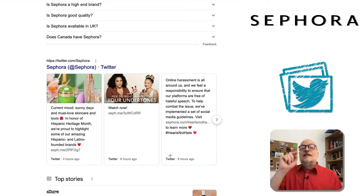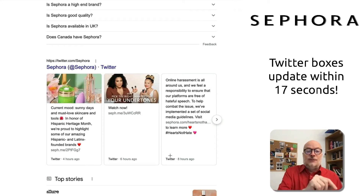In fact, these tweets, if you have the Twitter boxes, will appear on your Brand SERP within 17 seconds, because Twitter feeds directly into Google for this particular element of the SERP.